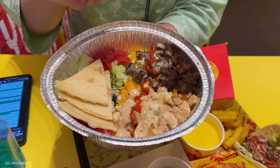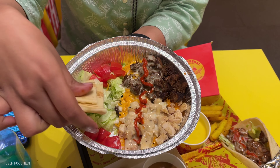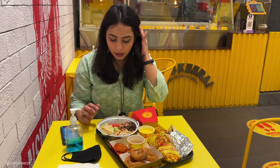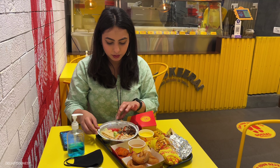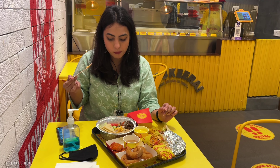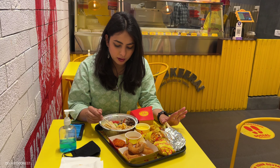So first let's start with the ashes. So this is like a rice bowl, but a bit heavier. So let's try this. The taste is really nice. The chicken is cooked well, and even the rice are really well cooked. It's just really nice.